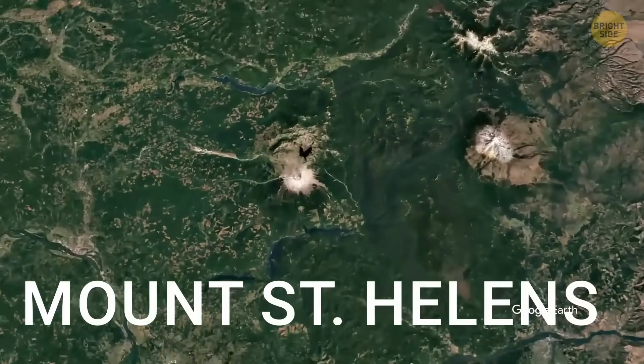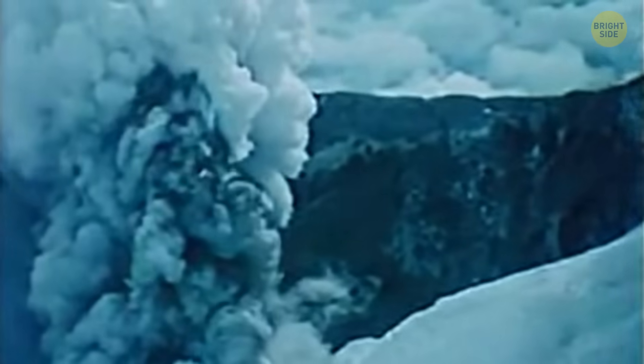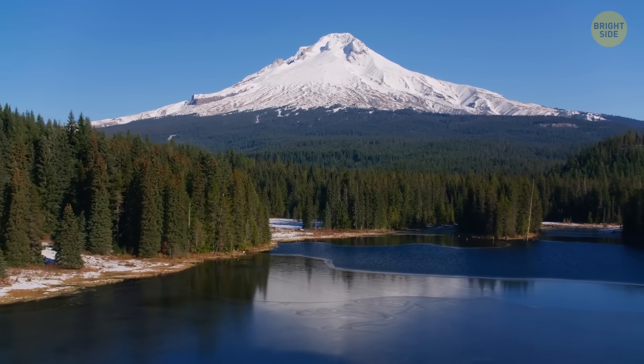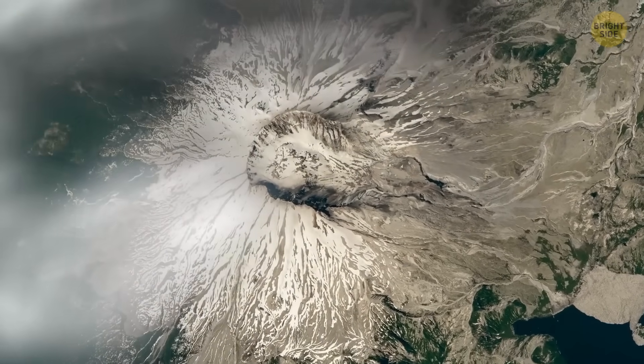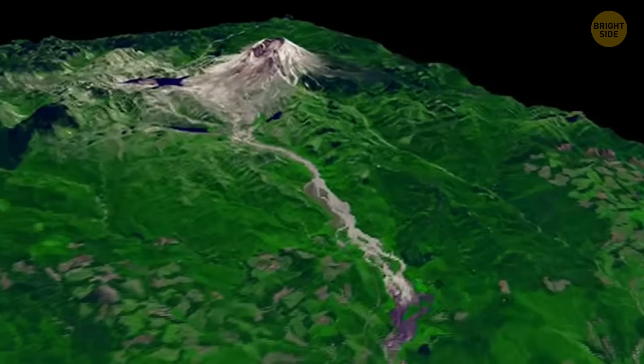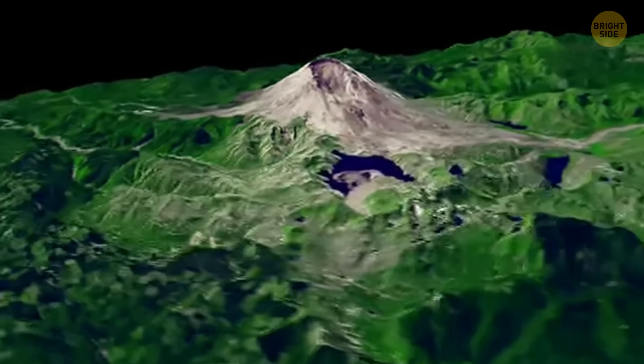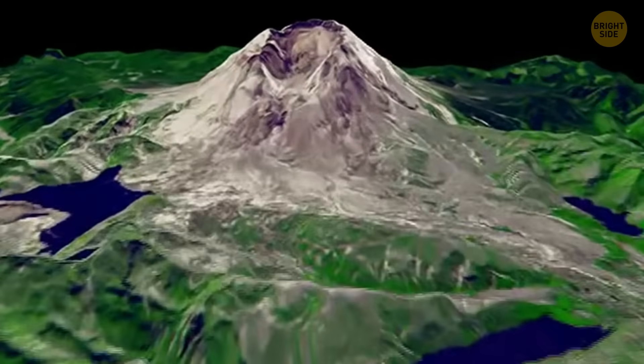Mount St. Helens is a volcano in Washington State in the United States. It had a massive eruption in May 1980 that ended the lives of 57 people. That eruption also caused the biggest landslide ever recorded. Hot, pressurized magma exploded from the volcano, shooting ash 15 miles into the sky, and around 230 square miles of land was destroyed. Mount St. Helens is still active and expected to erupt again someday, possibly even in our lifetimes. But experts say it's not likely to have another huge sideways blast like the one in 1980, thanks to a deep crater that has now formed at the top, which will change the way the volcano might erupt.